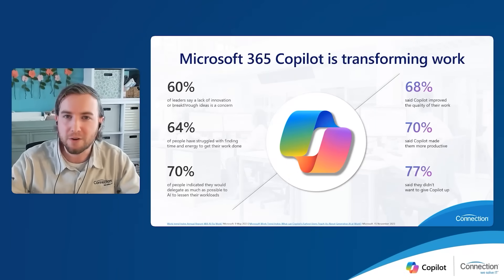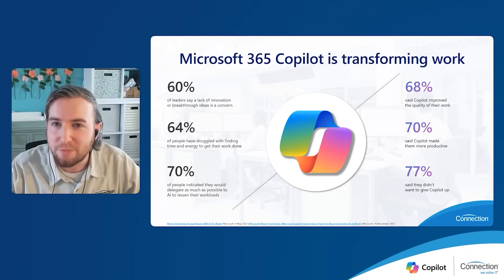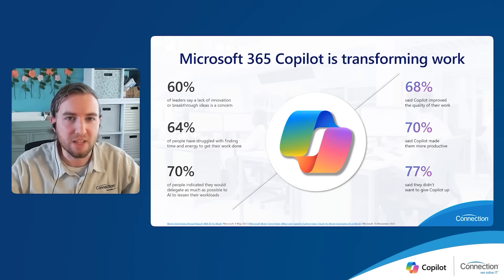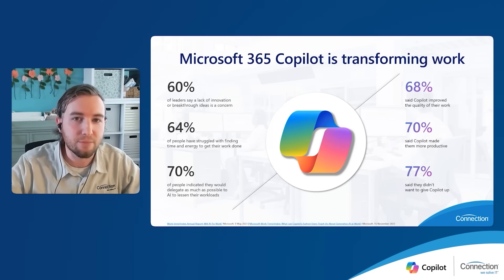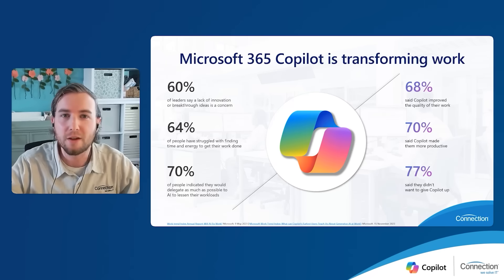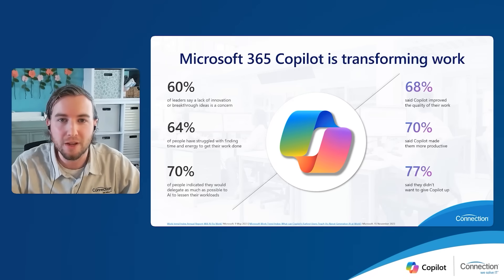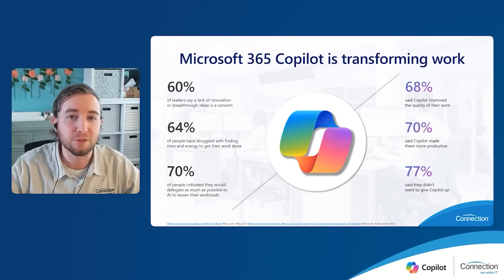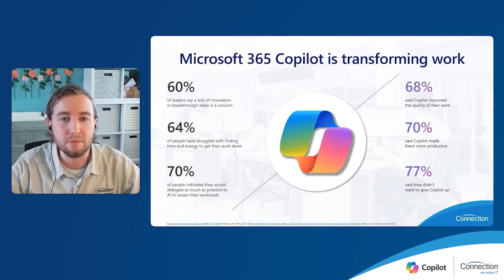How does this all translate to transforming work? Sixty percent of leaders say a lack of innovation and breakthrough ideas is a concern. Sixty-four percent of people have struggled with finding time and energy to get their work done. And 70% of people indicated they would delegate as much work as possible to AI to lessen their workloads. As for co-pilot's impact: 68% said co-pilot improved the quality of their work, 70% said it made them more productive, and 77% said they didn't want to give co-pilot up. Employees know they have too much to do and are spending too much time on mundane tasks — and that's exactly where co-pilot for Microsoft 365 comes in.